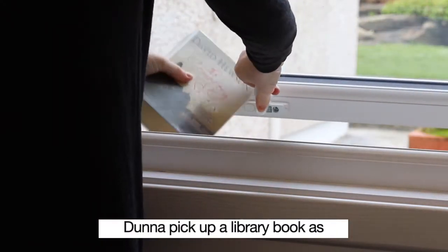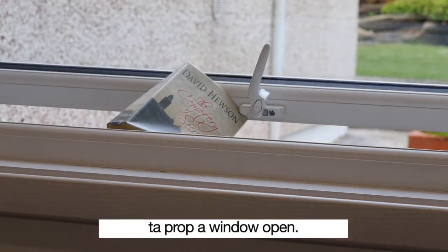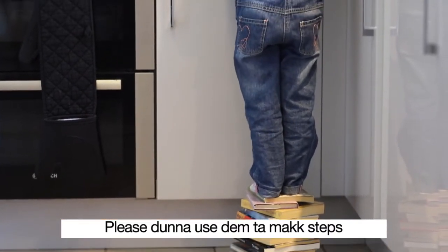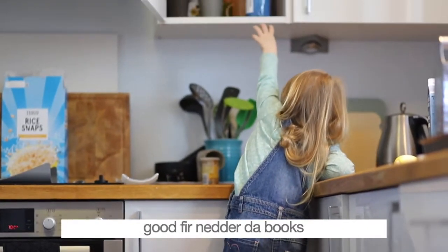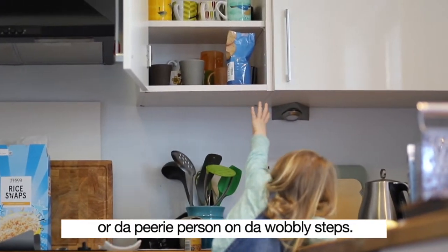Do not pick up a library book as the nearest thing to hand to prop a window open. And please do not use them to make steps to reach into a cupboard — good for neither the books nor the poor person on the wobbly steps.